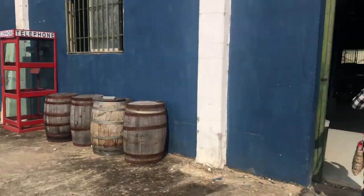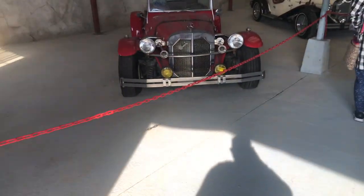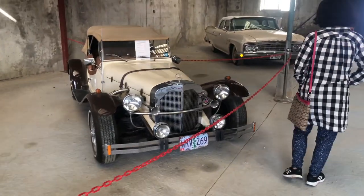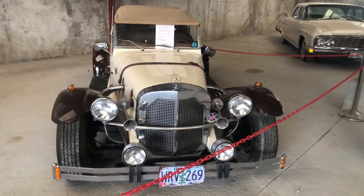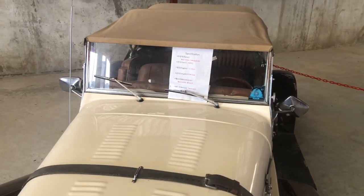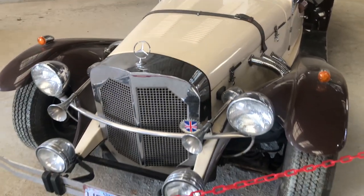Look at that. What do we got here? Oh, look at an old Plymouth. Check this out. It's pretty cool. So this place is supposed to be a museum and a cafe. Wow, 1928. That's really interesting.